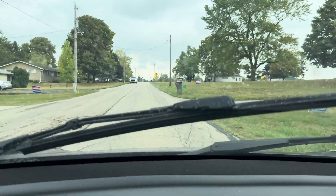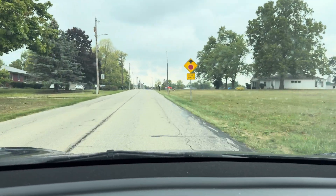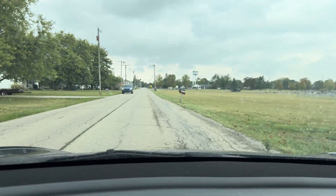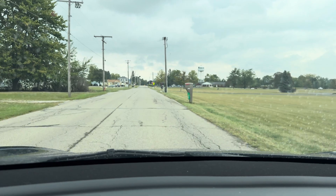Speed limit through that entire part was pretty darn good, no complaints. Speed limit dropped down to 30 and we are currently going 32 miles an hour, which I think is acceptable. Should be making a right-hand turn here at the stop sign.